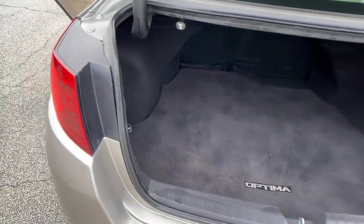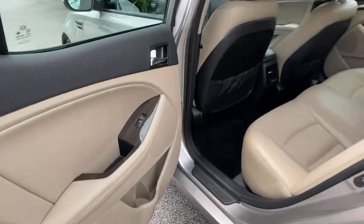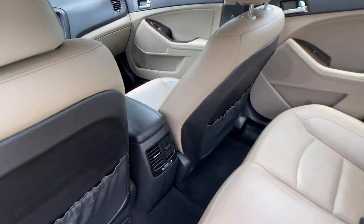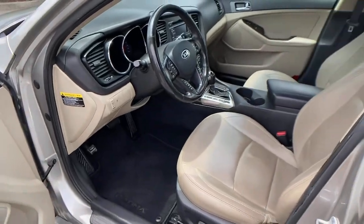These are just some of the great options this vehicle comes with: keyless entry, keyless start, fog lamps, wood grain interior trim, satellite radio, heated mirrors, adaptive cruise control, multi-zone AC, Bluetooth connection, and steering wheel audio controls.